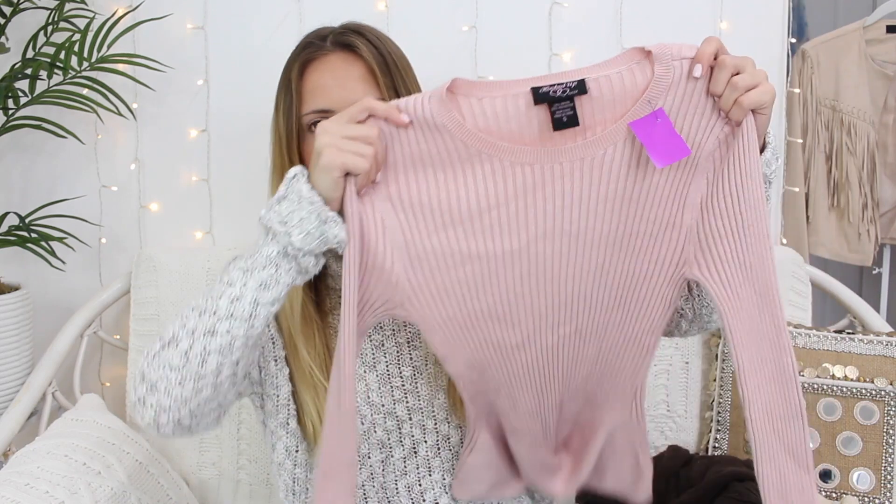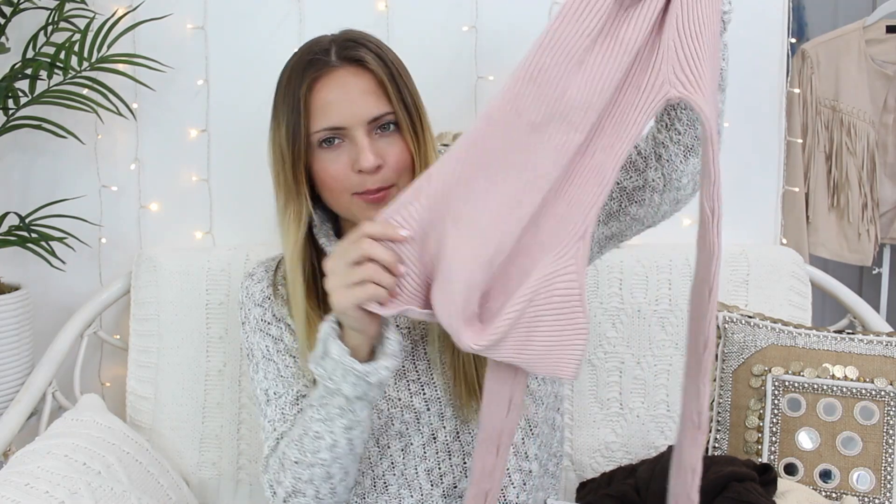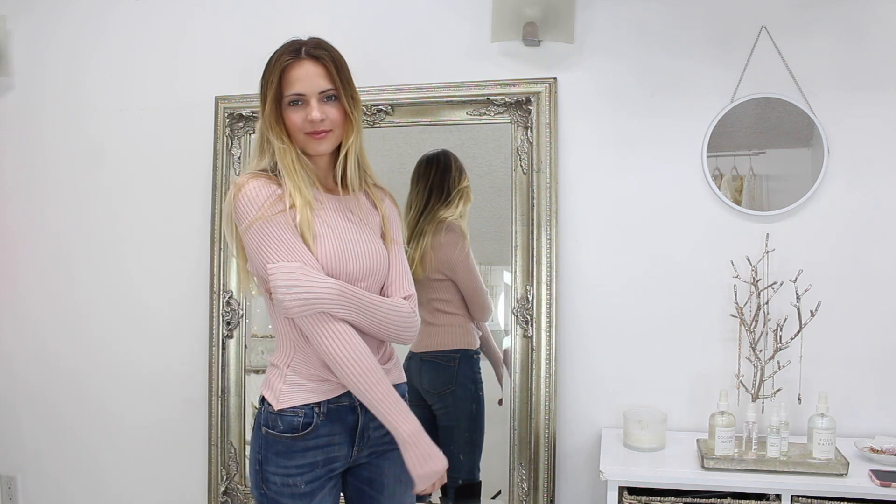We're going to start with this one because this is like my favorite color — light pink. I just love the way it looks, it's super soft and feminine. The sweater was $3.99. It's a light blush pink color, and what I love about it is this knot at the bottom — I think that's so different. I would wear this with high-waisted jeans.